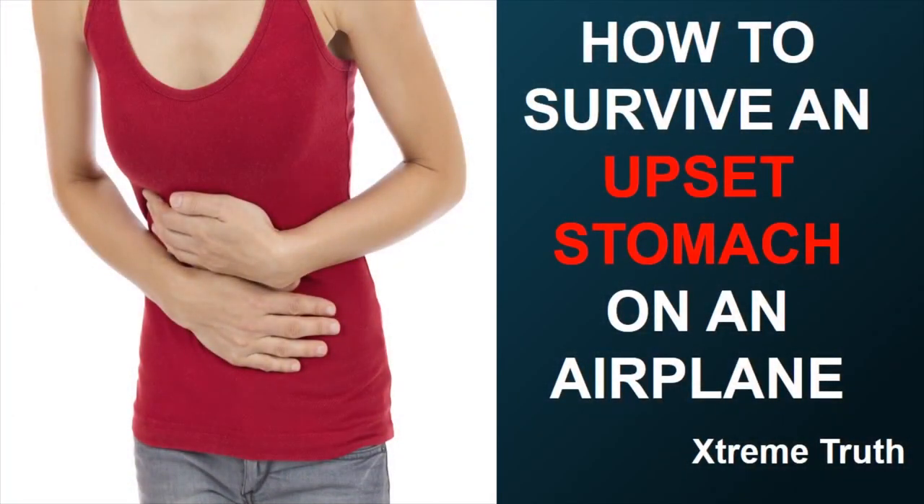Hello friends, I'm Extreme Truth today with you and today I'm going to talk with you about how to survive an upset stomach on the airplane.